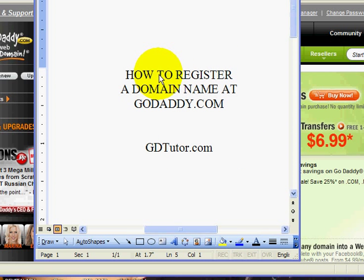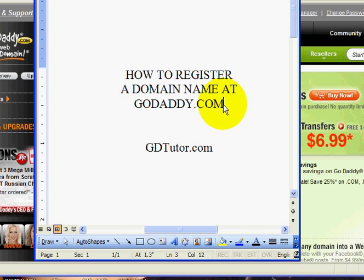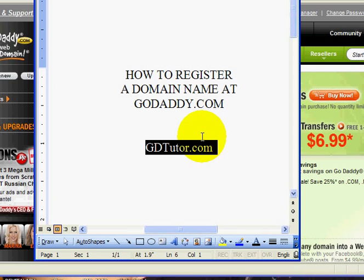In this video tutorial I'm going to show you how to register your own domain name at GoDaddy.com. If you own a business, for example, called John's Doggy Day Care, you can register johnsdoggydaycare.com. You might want to get a piece of paper and a pen and write down our website: gdtutor.com. You'll find other videos over there about how to do things at GoDaddy, and we're adding more all the time. Let's go ahead and get started.